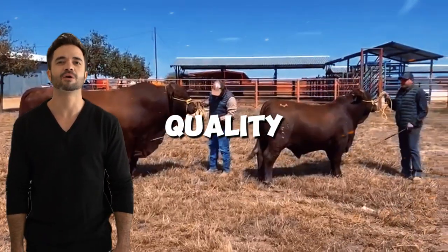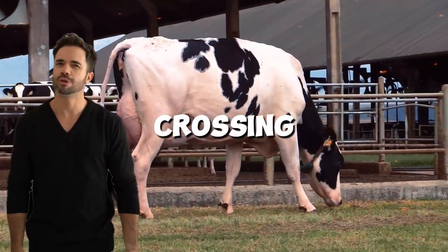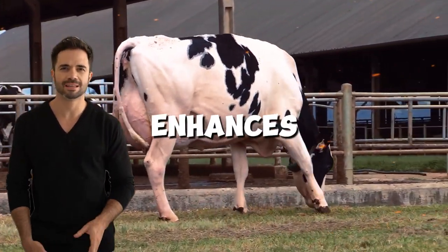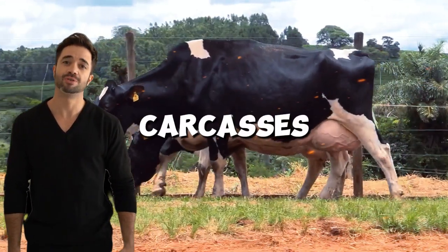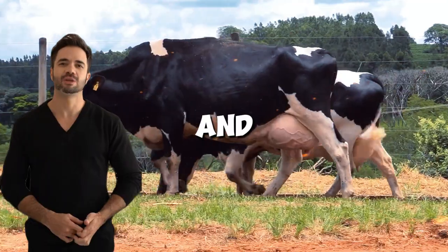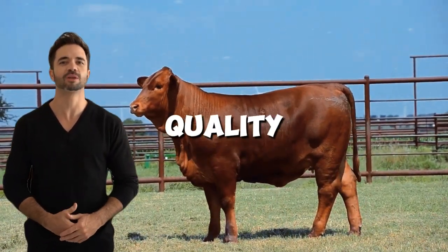Improved meat quality: while Holstein cows are not traditionally known for their meat production, crossing them with Beefmaster greatly enhances the animal's muscle conformation. This results in carcasses with higher yields and cuts of meat more valued in the market — a key benefit for farmers focused on quality.